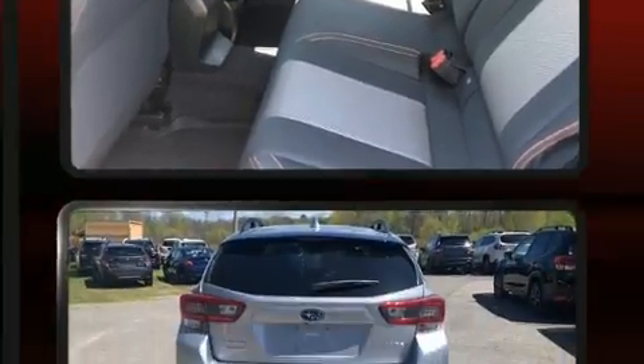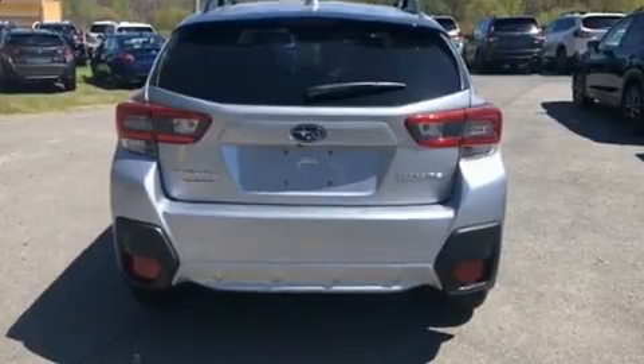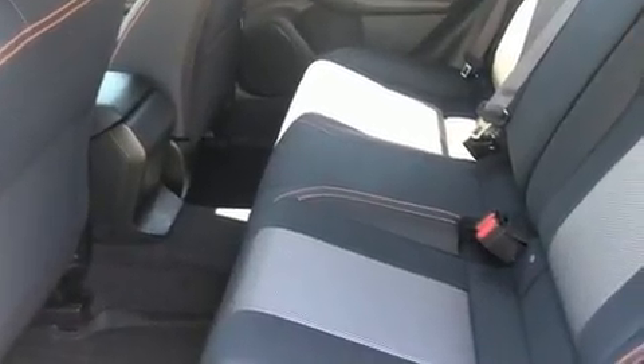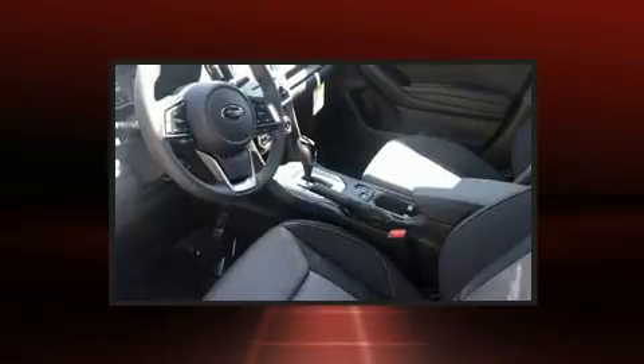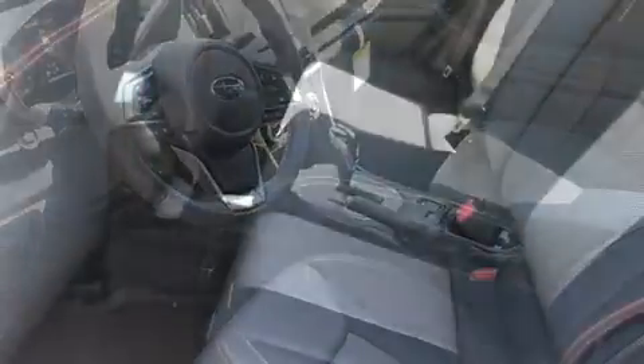Subaru ensures the safety and security of its passengers with equipment such as dual front impact airbags with occupant sensing airbag, head curtain airbags, traction control, brake assist, ignition disabling, and four-wheel disc brakes with AVS.